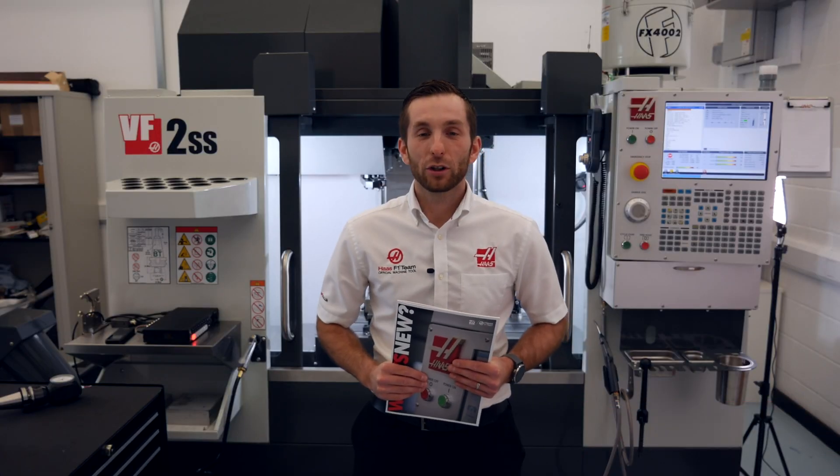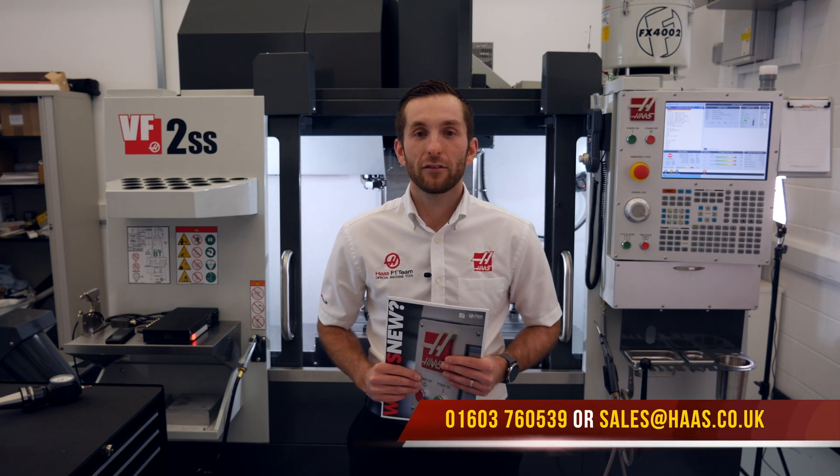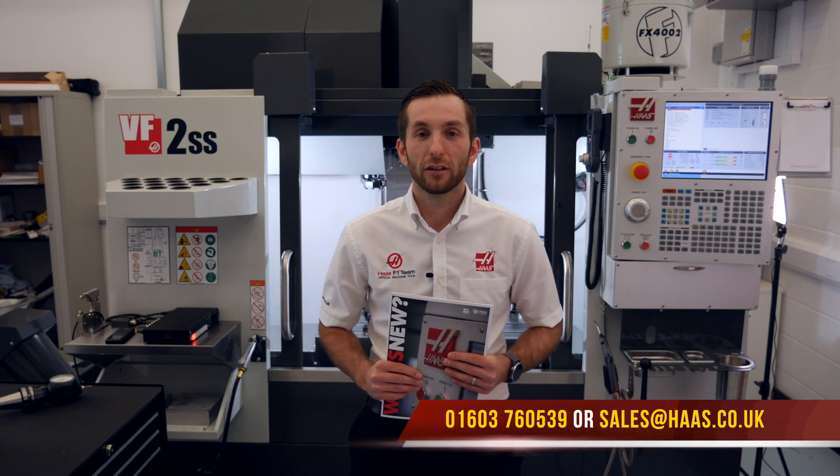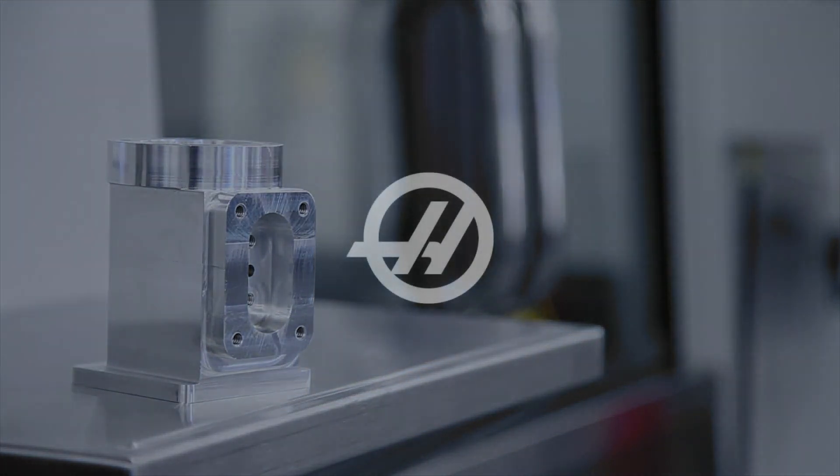Thank you for watching. Please call us on 01603 760 539, or email us via our website at www.haas.co.uk.